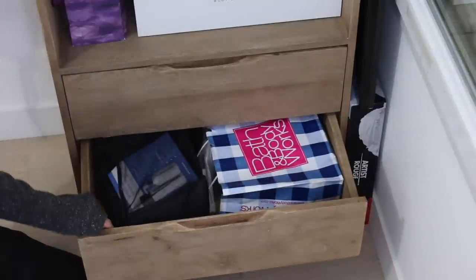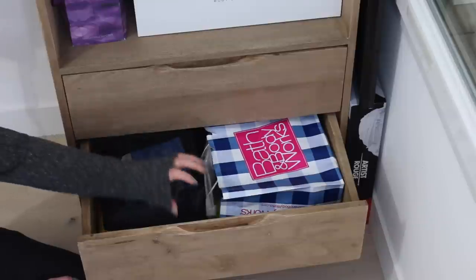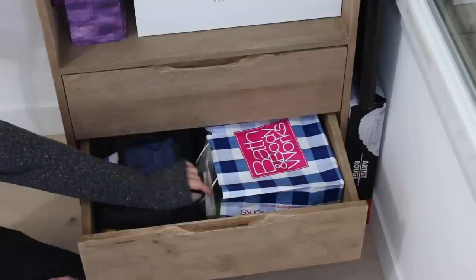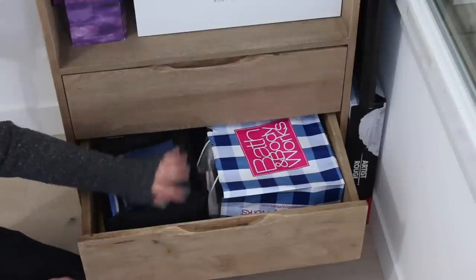Dans le deuxième tiroir, c'est un peu le fouillis, mais c'est encore une fois pas mal de produits que j'ai en backup ou qu'on m'a donnés à tester. C'est vraiment le tiroir des produits à tester — des nouveautés, des produits qu'on m'a envoyés, des produits que j'ai achetés et que j'ai envie d'essayer plus tard quand j'aurai fini d'autres produits.